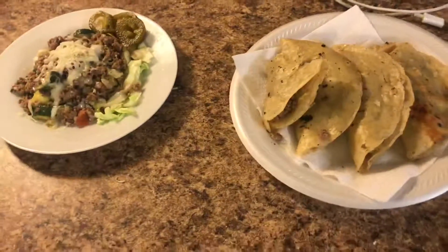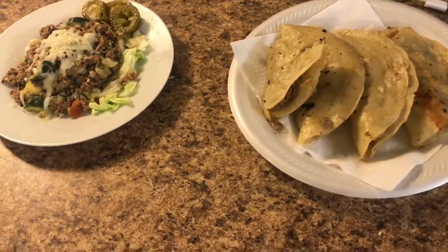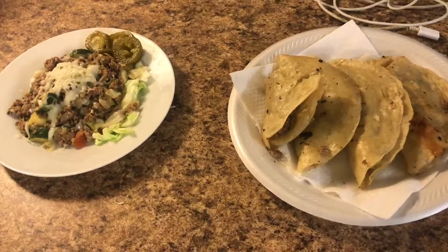For the kids and my husband they're gonna have tacos with the same ground turkey inside, just because they wanted tacos today. So you guys have two different options. If you guys enjoyed this video let me know what you think, and I will talk to you guys next time!